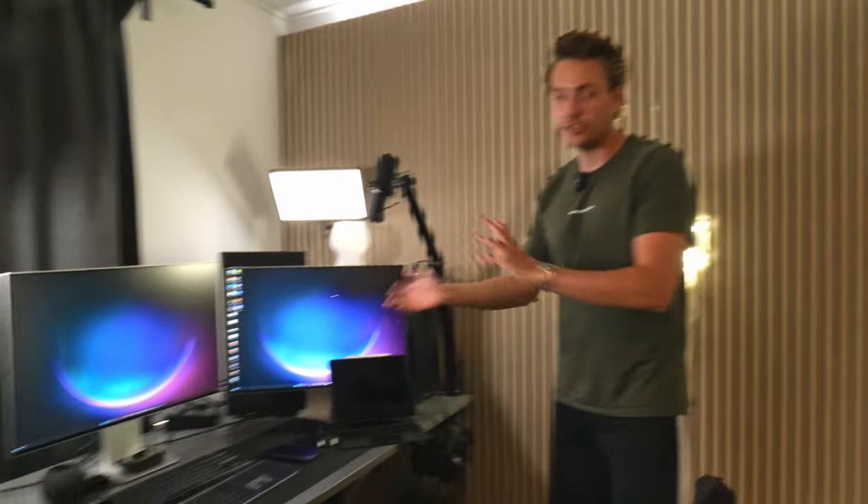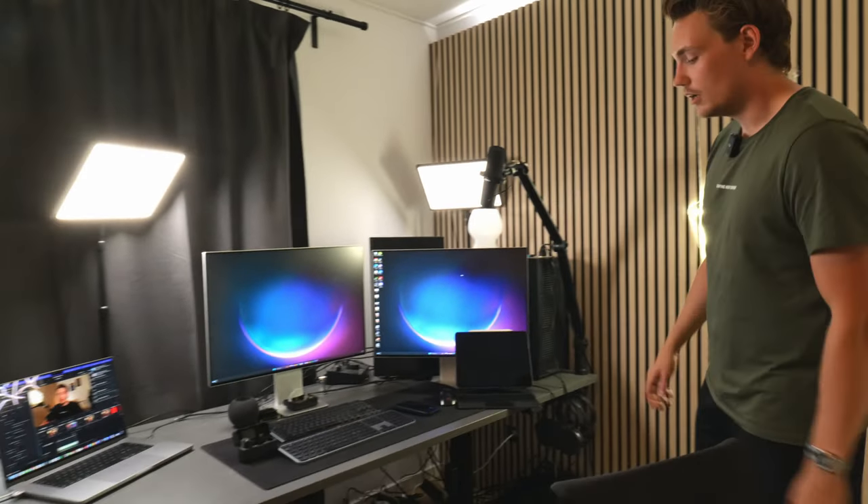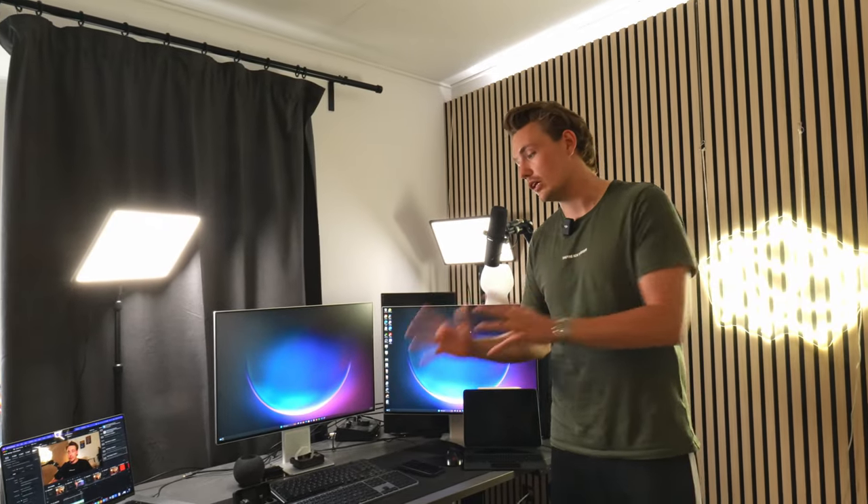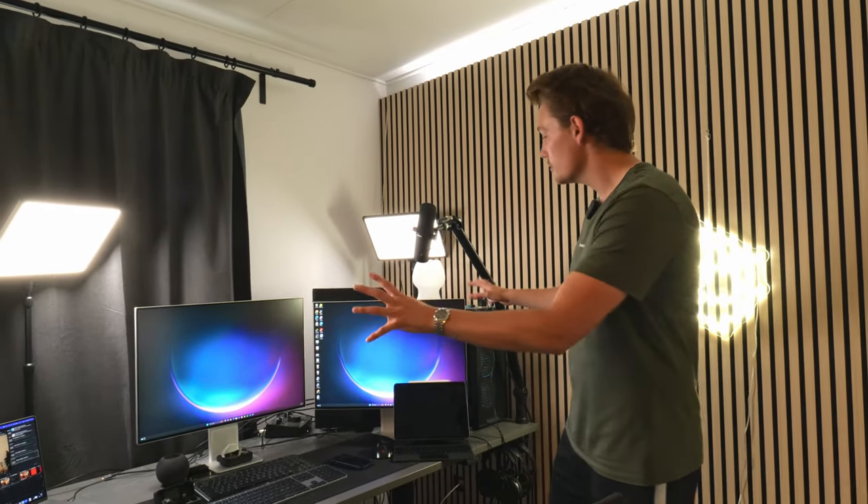I also have a standing desk so I can adjust the height. Sometimes I stand up while I'm working, because it's really exhausting to just sit at the same desk in the same chair for 10 to 14 hours a day. So this is my setup here.